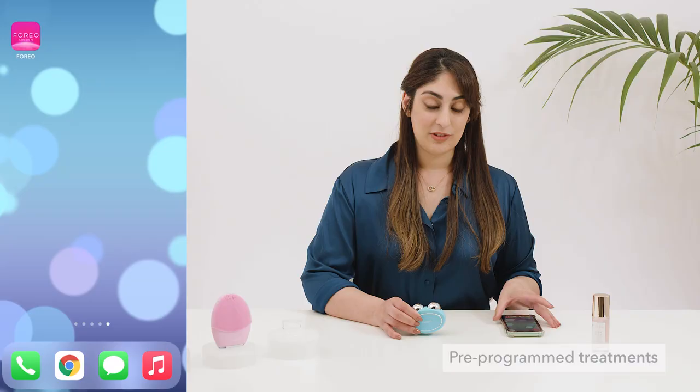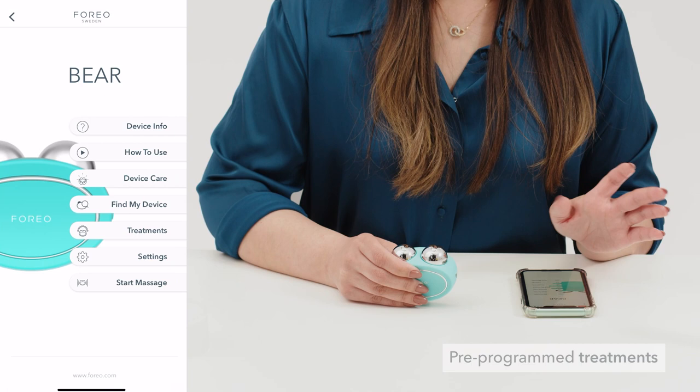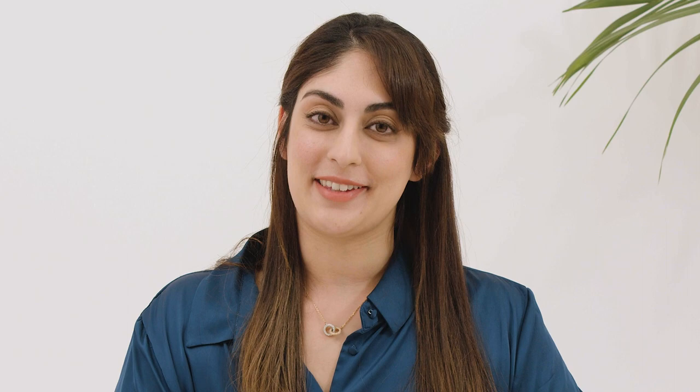One of the big benefits of the app is that it has pre-programmed treatment routines. You can find this by going back to your app — make sure your device is turned on so it can connect — then select Bear at the top. If you have a look, you can see a tab that says Treatments, and it's as simple as that. I hope you found this video helpful and that you enjoy your at-home microcurrent facelift with Behr.